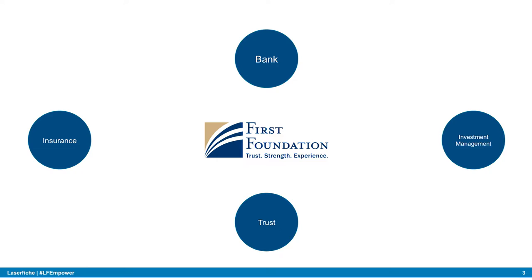We have our bank, our investment management firm, trust, and insurance division. The question was how do we bring all this together? In the banking space with Fiserv you get a product called Director, which is great for browsing images but doesn't do much else — it doesn't do half of what the Laserfiche solution does.